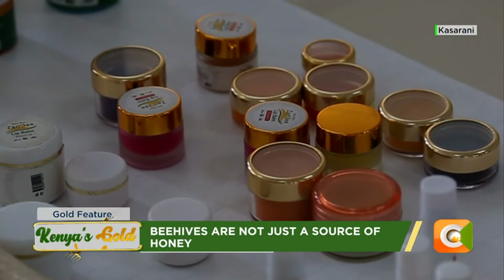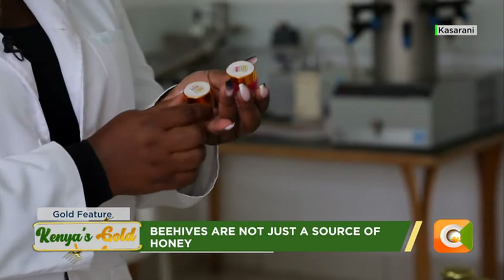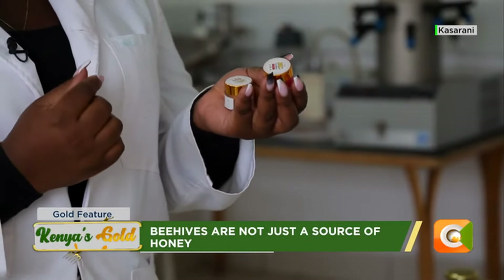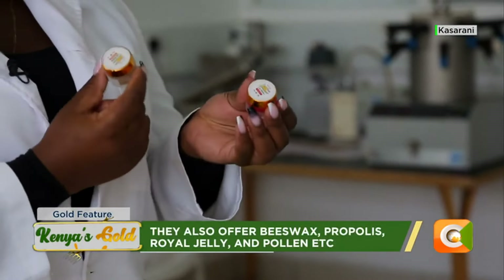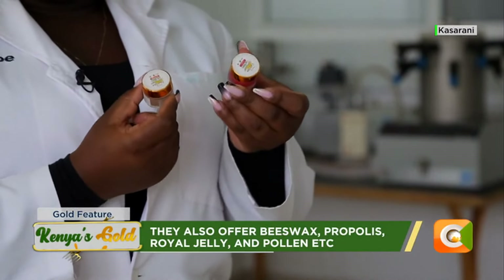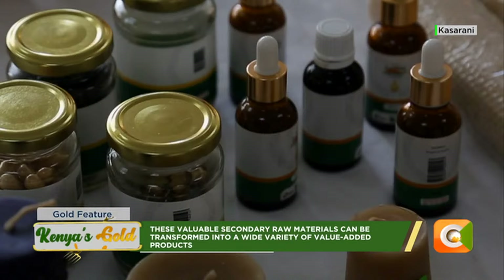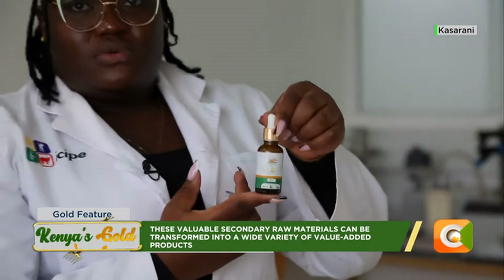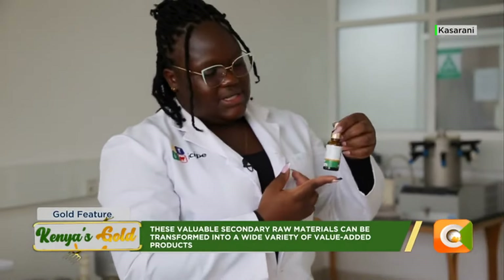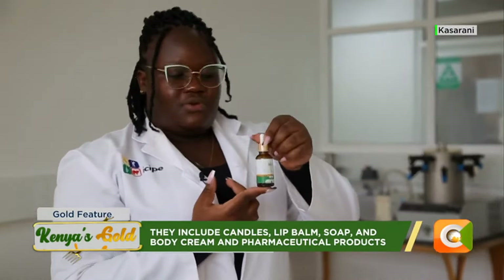We have beeswax lip balm — it comes in different colors and different flavors. The good thing with beeswax lip balm is it maintains soft lips, so it is advisable for those who have chapped or dry lips. This is propolis tincture — a very good product for sore throat and flu. It is extracted propolis, so all the antimicrobial and antibacterial properties are contained in it.